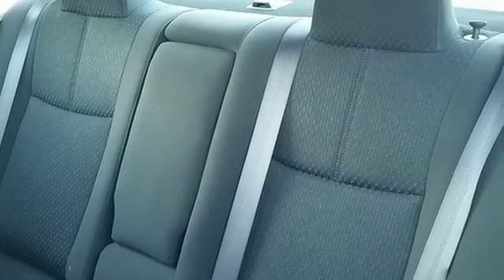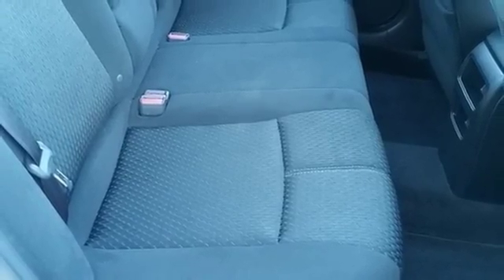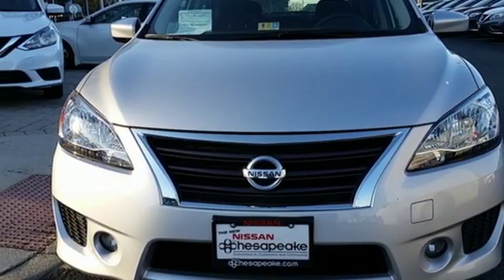Plus, you get a CD player and auxiliary audio input to entertain you on your drive. This efficient Sentra is waiting for your test drive. Come see it today.